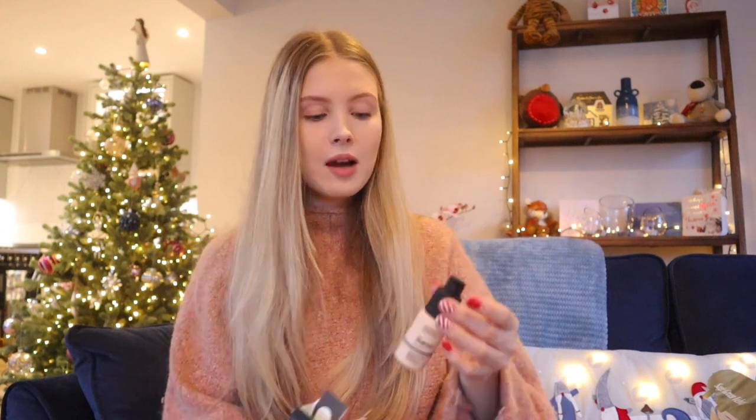So my mum and my dad got me some really cute bits. The first thing that they got me is The Ordinary Foundation — this is the serum foundation in the shade 1.1N. This is the one that I use on a day-to-day basis. I'm nearly empty on my foundation. It's only a tiny bottle but it does last a really long time; it's a 30ml.